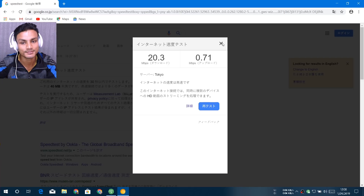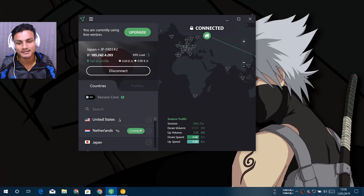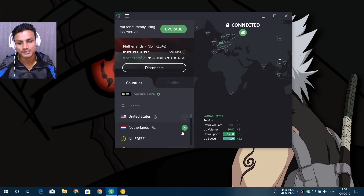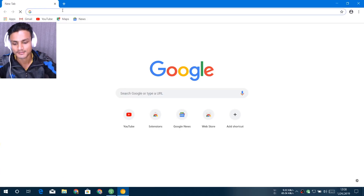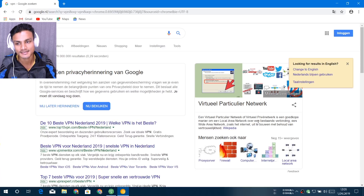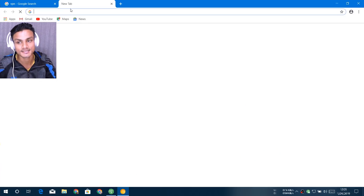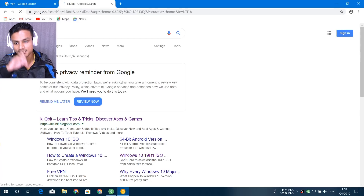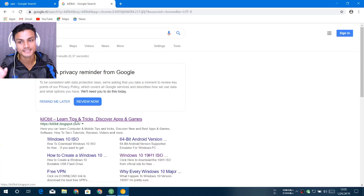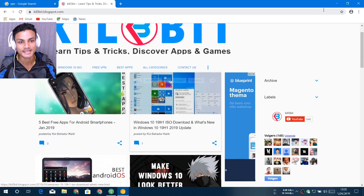Let's try connecting to another country — Netherlands. It says successfully connected. Let me search to test it. As you can see, the page is in the Netherlands language. I can translate to English if I want. The site loads fast — not slow at all. You can see it loaded quickly, same as a regular internet connection.